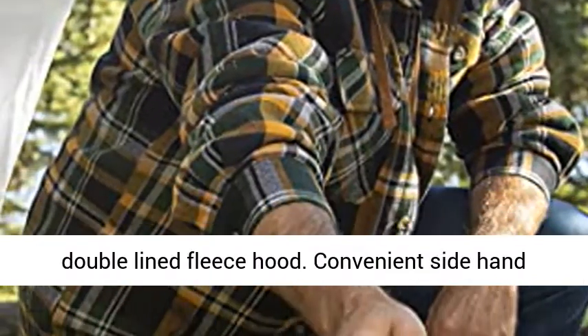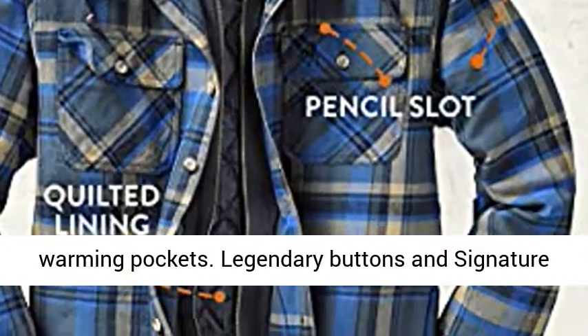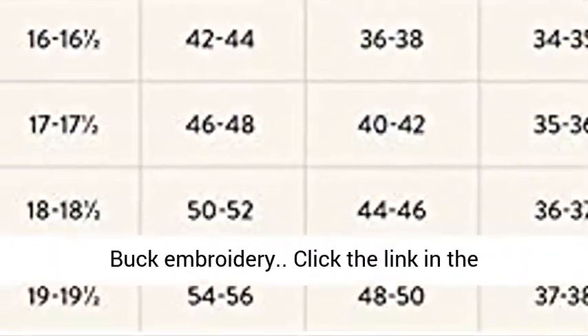Zippered Entry Placket and Double Lined Fleece Hood. Convenient Side Hand Warming Pockets. Legendary Buttons and Signature Buck Embroidery.